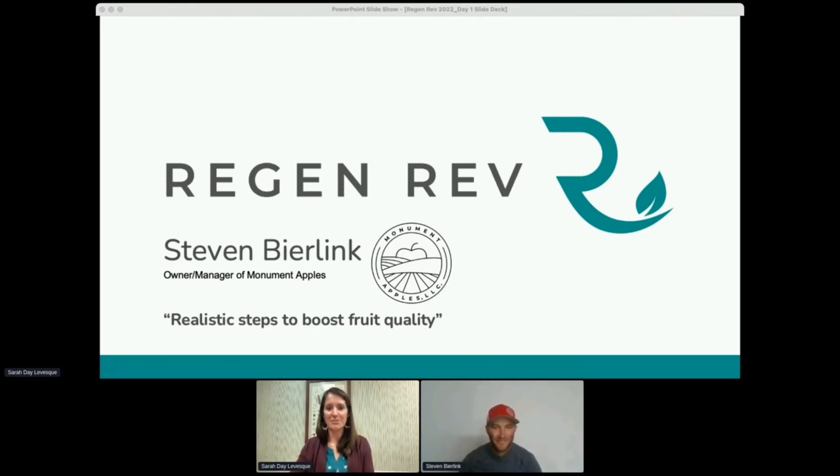Our next speaker is Stephen Berlink, an apple grower located in Quincy, Washington. When he returned home from college with a business degree, he was driven to solve issues that commonly cause bitter pit, cork spot, and lentical decay.